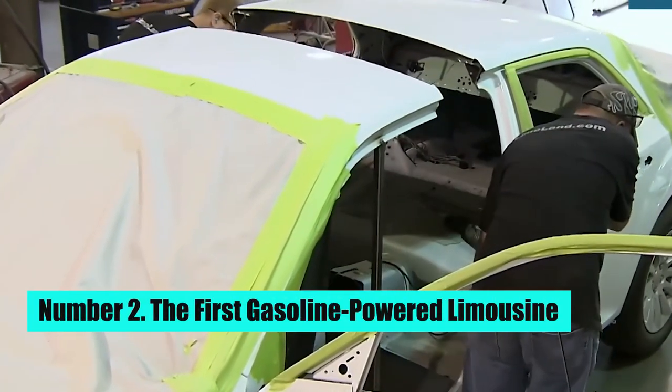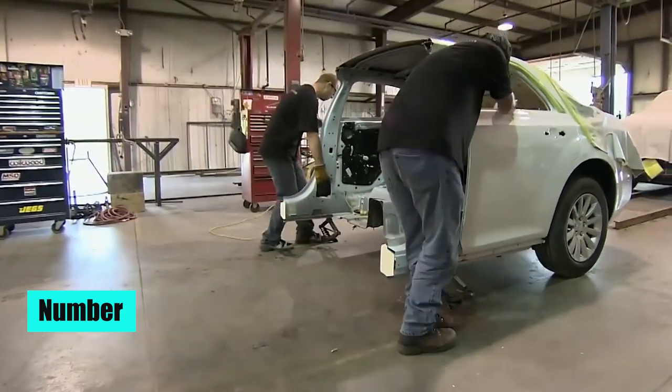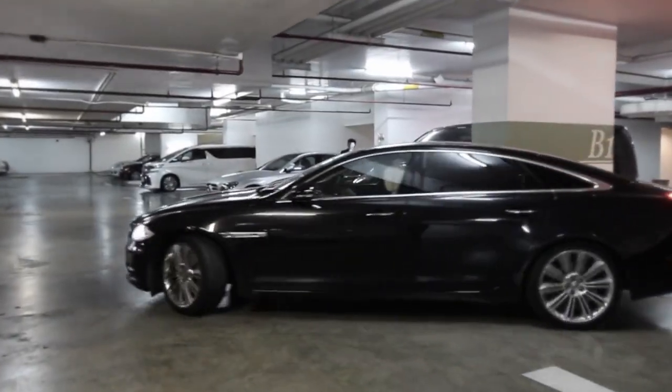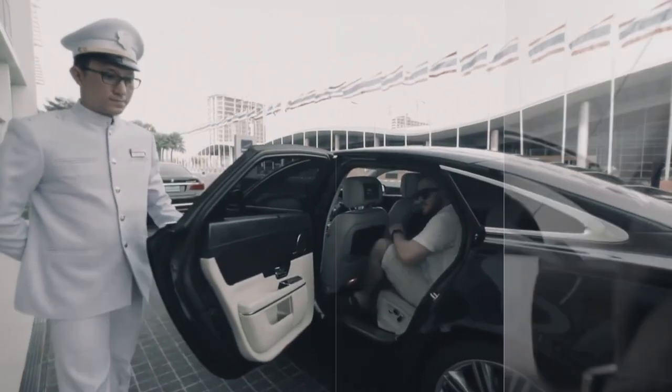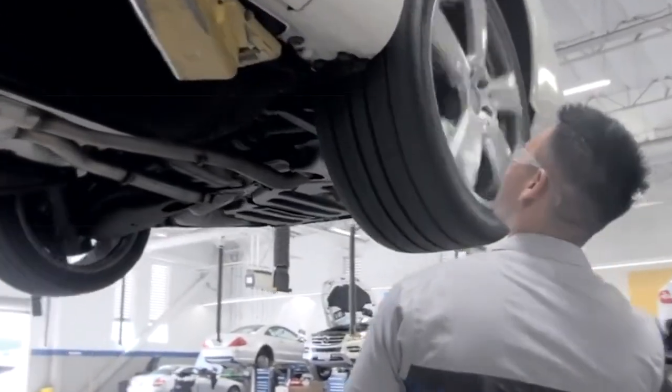Number 2: The First Gasoline-Powered Limousine. In 1902, the first gasoline-powered limousine was built by Armbruster in Fort Smith, Arkansas. It featured a closed driver's compartment and an open passenger area, which allowed for more privacy and luxury for the passengers. This was considered a major advancement in the industry and marked the transition from horse-drawn carriages to motorized vehicles.